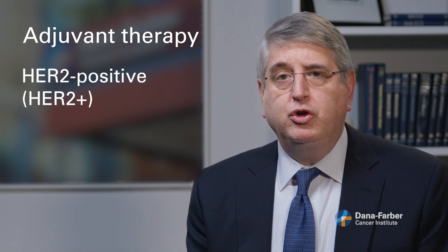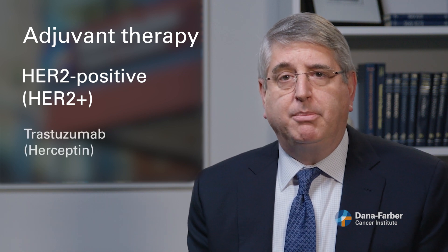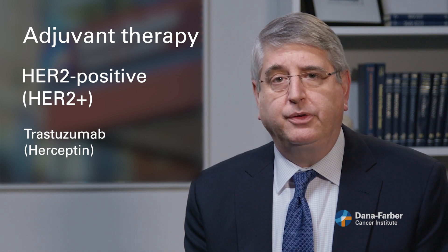For women with HER2 positive breast cancers, we use a drug called trastuzumab, also known as Herceptin, which is an antibody that targets a protein on the surface of those cancer cells. And for triple negative breast cancer, we usually rely on chemotherapy.